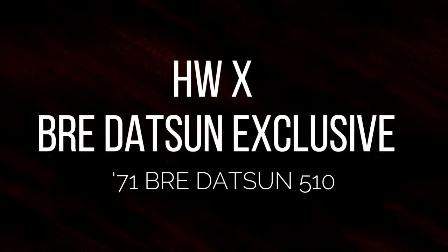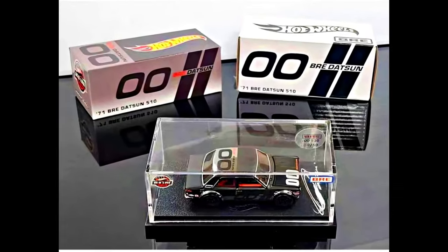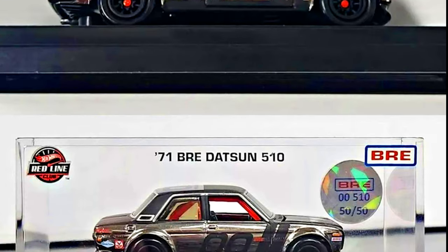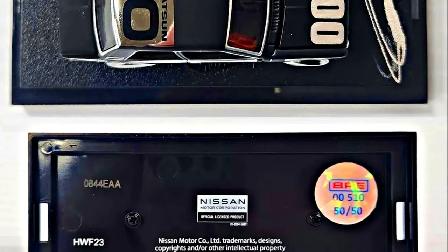The all-new 71 Brie Datsun 510 Hot Wheels X Brie Datsun Exclusive. The 50 limited edition Brie Datsun 510 Hot Wheels Red Line Club chrome models dropped this morning. Sold in record time — 14 minutes. The auction will end in three days, Saturday April 13th at 2:51pm Pacific Time.